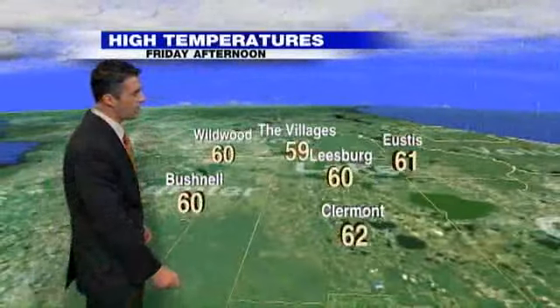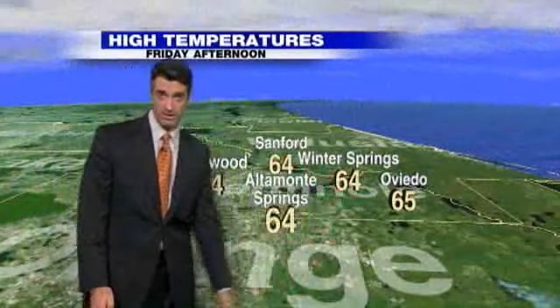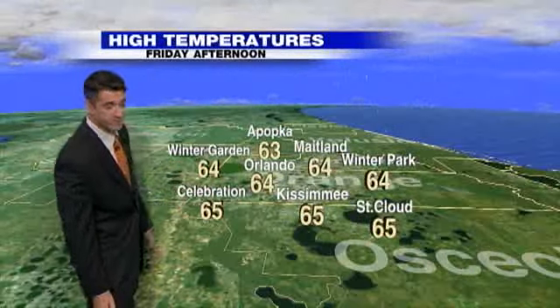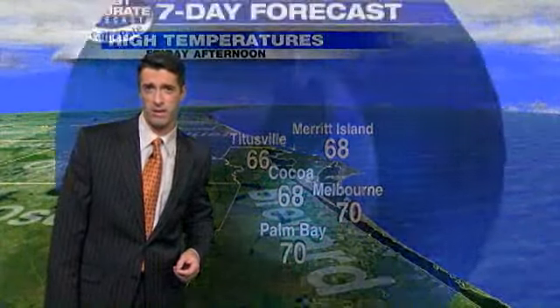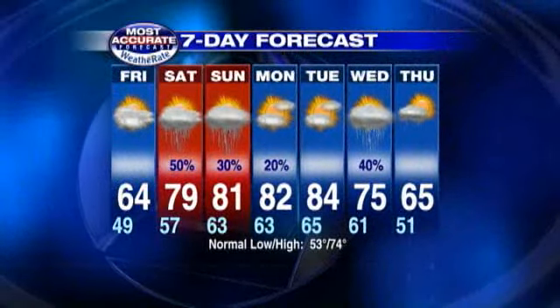Friday afternoon temperatures: Ocala, 59 to 60 degrees. Over towards Leesburg, Claremont, and Bushnell, low 60s should about do it. Heading to Winter Springs, about 64 degrees for an afternoon high. Orlando, Celebration, Kissimmee, right around 64 to 65 degrees. Over towards the coast in Brevard County, afternoon high temperatures running close to about the 70 degree mark. Weekend warm-up — more on that in the next half hour. And the rainfall potential straight ahead. Ciao.